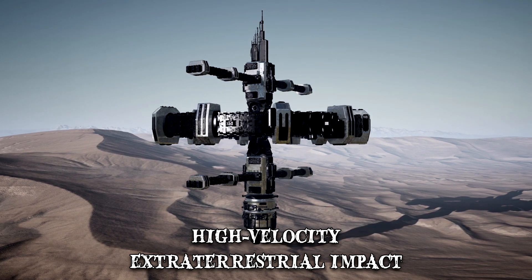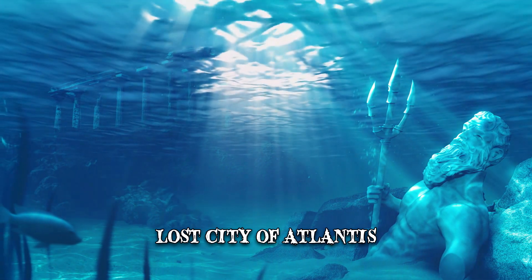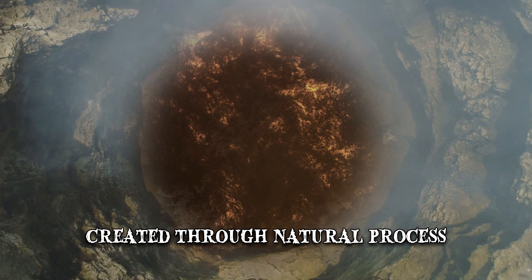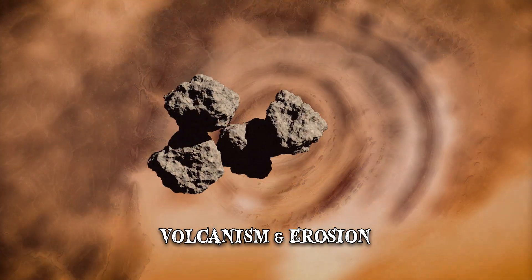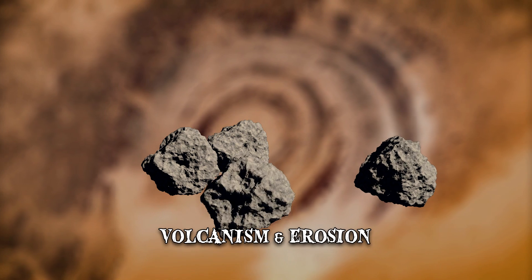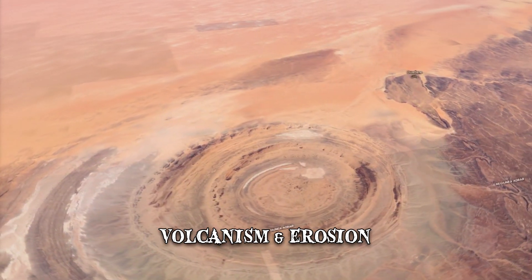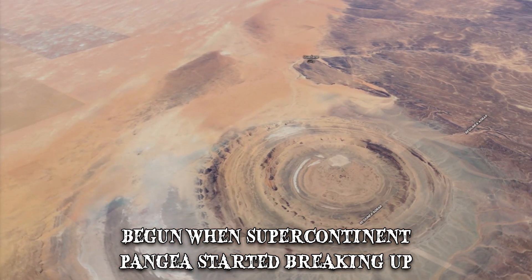Fringe researchers have argued that it's proof of the lost city of Atlantis. However, evidence gathered from the rocks indicates that the eye was created through a natural process involving volcanism and erosion. Some of the sedimentary rocks at the circle's center date back well before the appearance of life on Earth. The formation of the eye is believed to have begun at a time when the supercontinent Pangaea started breaking up.